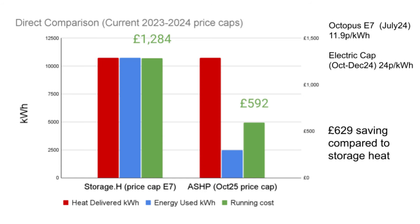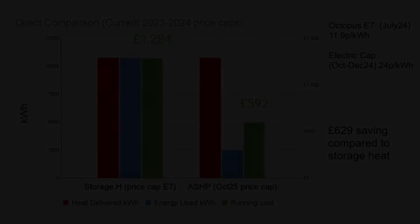Now let's do a direct comparison based on today's tariffs — assuming the storage heaters are on current Economy 7 rates and the heat pump is on the current price cap. On that basis, the heat pump saved £630 compared to storage heaters.